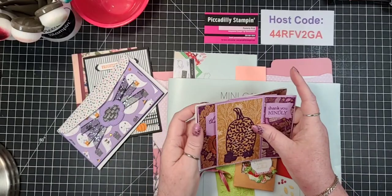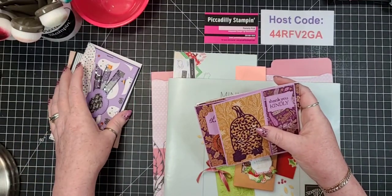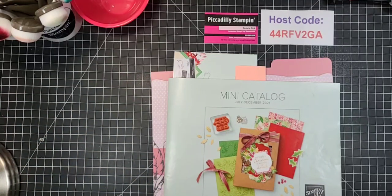Might have to case that one. I tend to be a simple stamper, I'll be quite honest. If I never had to do a fun fold I probably wouldn't - I know some people just really love them. I've got to save these because those are for my downline meeting.